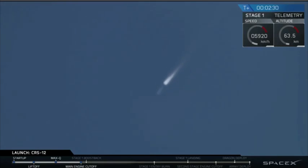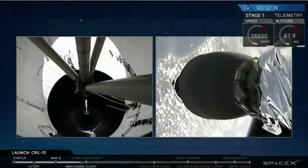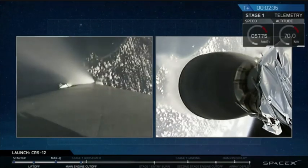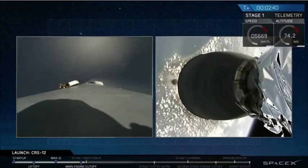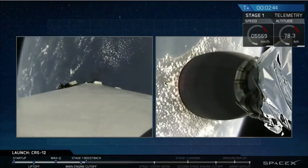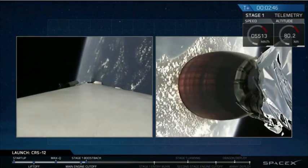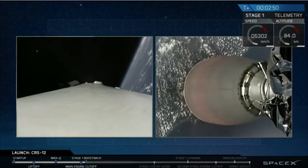The main engines have cut off from the first stage, and we have confirmation of a successful separation. Just waiting for that second engine to start up. As you can hear from the crowd cheering downstairs, it sounds like we've had a successful separation and a successful ignition of that upper stage engine.